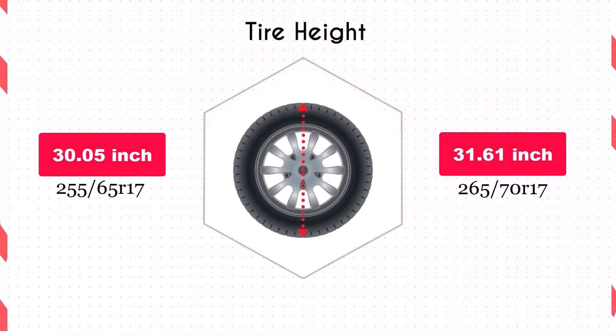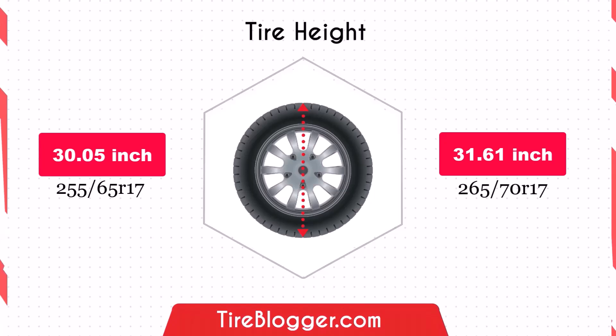The increase in diameter by 1.56 inches of the 265/70R17 will raise the vehicle's ground clearance. This enhancement is beneficial for off-road driving and navigating rough terrain, though it could slightly lower the speedometer reading.